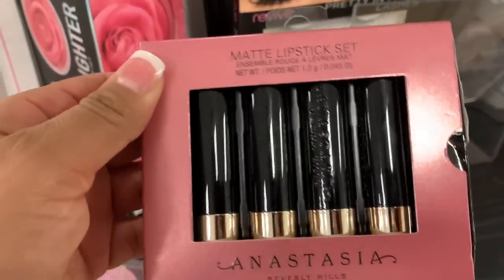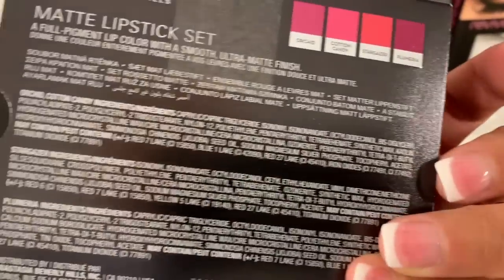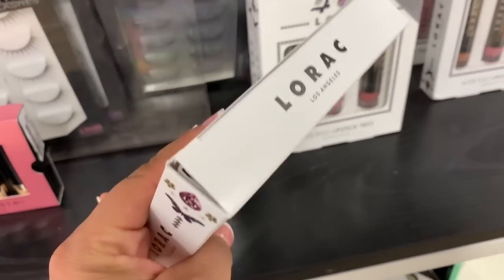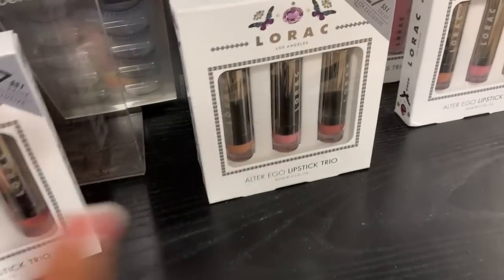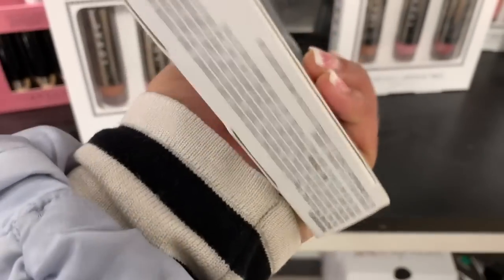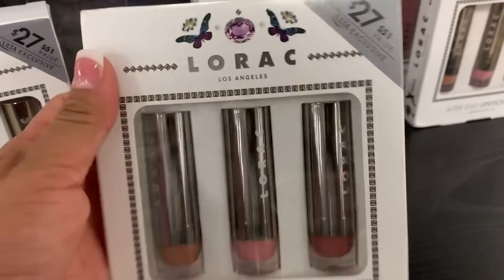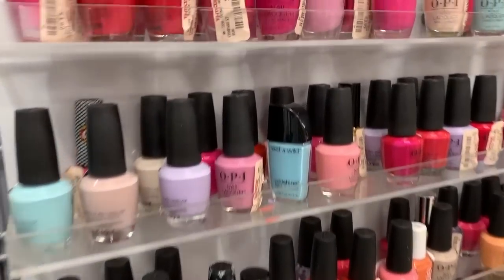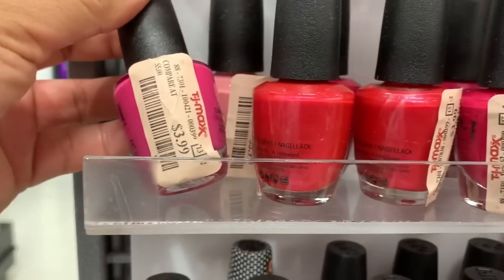Wow, this is Anastasia Beverly Hills lipstick for $14! The price for this one... I don't see a price — it doesn't have a price. Maybe this one does. Oh, $7.99 — oh my god, that is so cheap! They also have a lot of OPI nail polish and it is only $3.99.